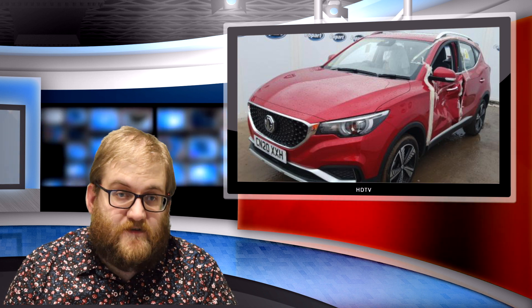For those of you that don't know, Copart auction off salvage vehicles and they do this all over the world. In the UK at least, they are the primary place where if a vehicle is deemed to not be repairable or not economical to repair by an insurance company, it gets sold off via Copart to independent repairers, salvage dealers, who will either try and fix it, put it back on the road, or they'll break it for parts.